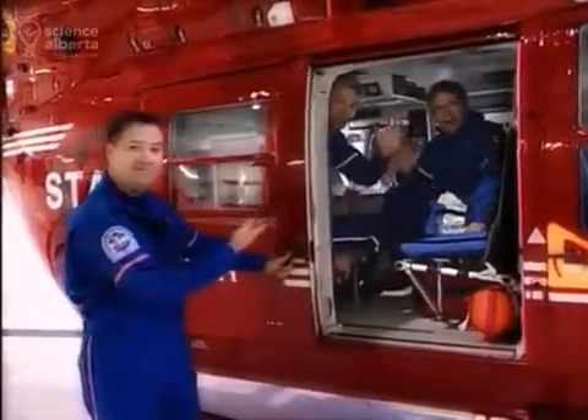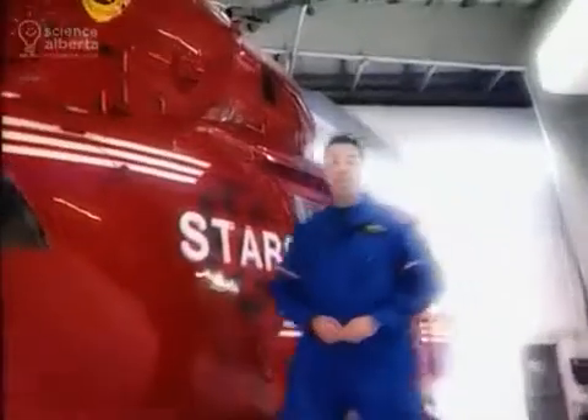We always fly with two pilots up front, and we fly with a paramedic and a flight nurse, sometimes a doctor too. It's a great job and an important service, and it saves lives.